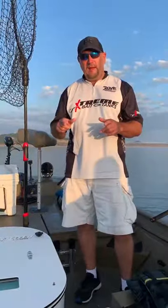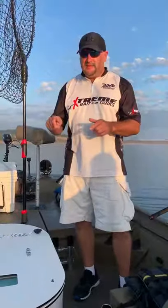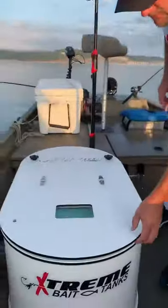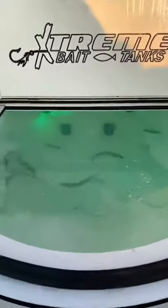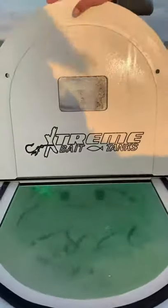So again, with the 50 gallon bait area, this one is actually coming out to 32 gallons. This tank has all the features of a 50. If you take a look inside, we're keeping six, seven inch herring. We've got the double stand pipe with the three filter bags, two Danco Venturis hooked to two 800 gallon per hour pumps.